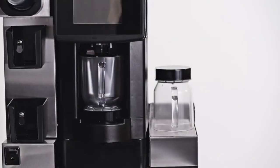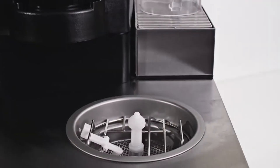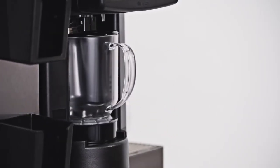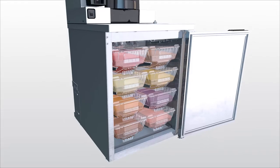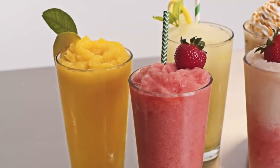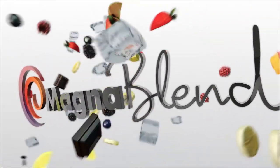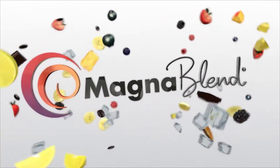Faster. Smarter. Better. The quick service blending system of tomorrow is here today. MagnaBlend Pro's unique integrated and automated features make it the ultimate way to serve amazing frozen beverages with unbelievable efficiency. MagnaBlend Pro — a revolution in blending from Taylor.